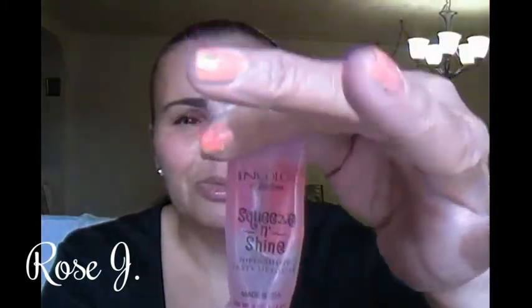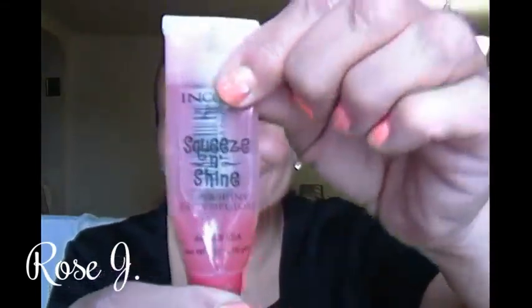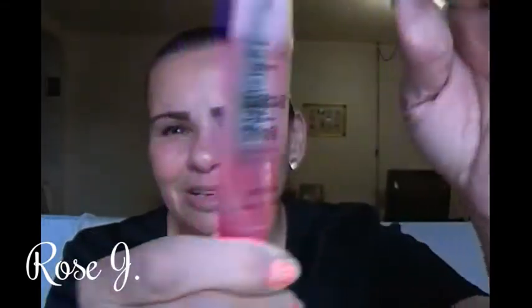And my lips — I'm wearing a Jordana Squeeze and Shine, and it's almost done, just a little bit left. And this is in Very Cute. It's just a clear pink gloss.